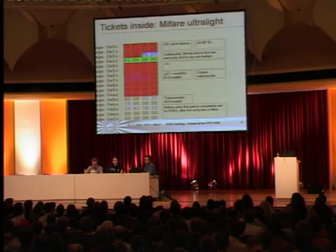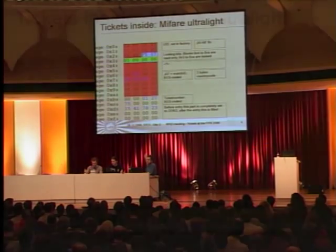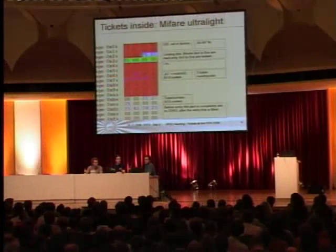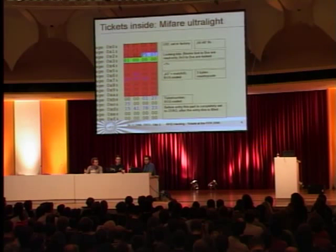The next line contains three bytes of a country code. We saw different tickets which had DEU for Deutschland, for Germany, or GBR for Great Britain. This is a field where the ticket holder is identified by nation, by country. This is a weakness — if somebody passes with a USA ticket, somebody might harm that card holder or whatever. Think about it.